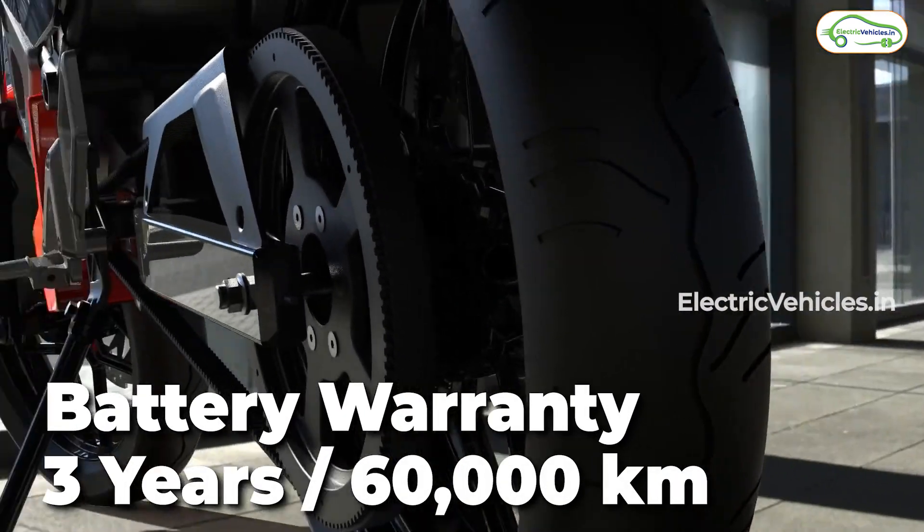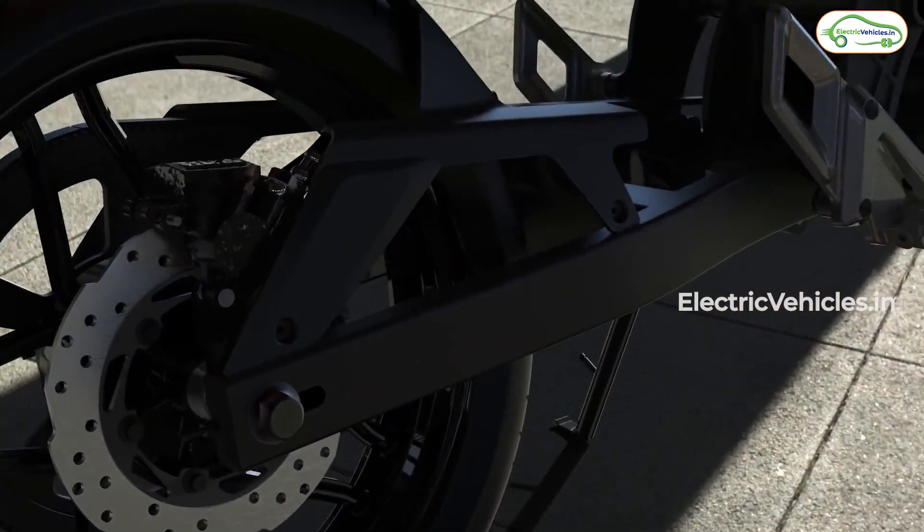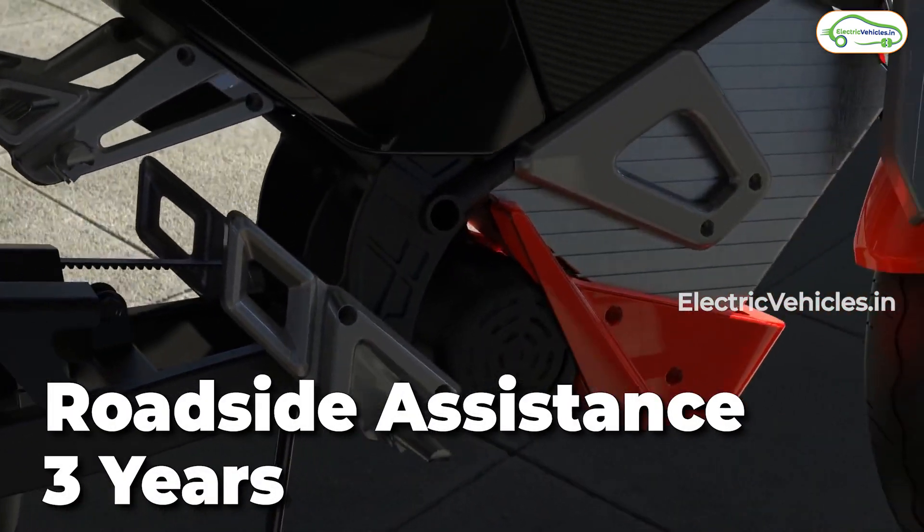The battery comes with a 3 years 60,000 kilometers warranty. The motor comes with a 3 years warranty and the company will also provide you with 3 years roadside assistance.